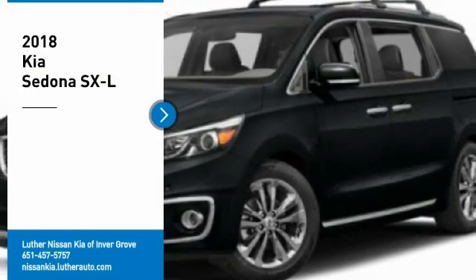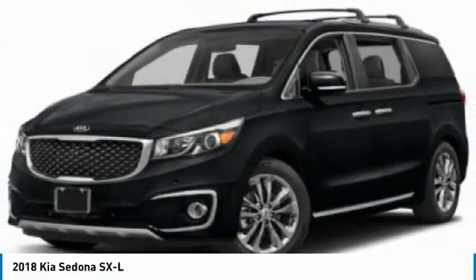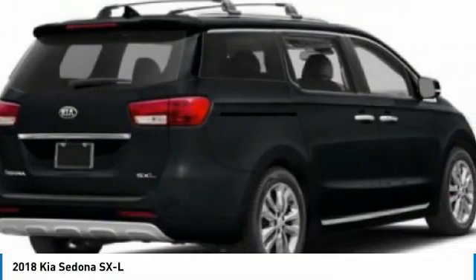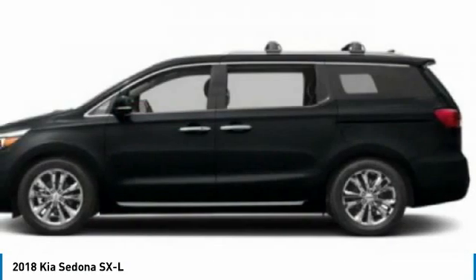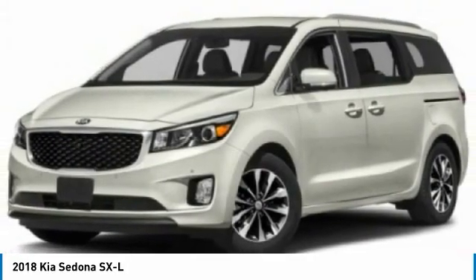Come test drive the 2018 Sedona. The Sedona has the highest safety rating of any minivan on the market. With its comfortable ride, quiet cabin, and seating for up to seven passengers, the Sedona is a great choice for any on-the-go family.